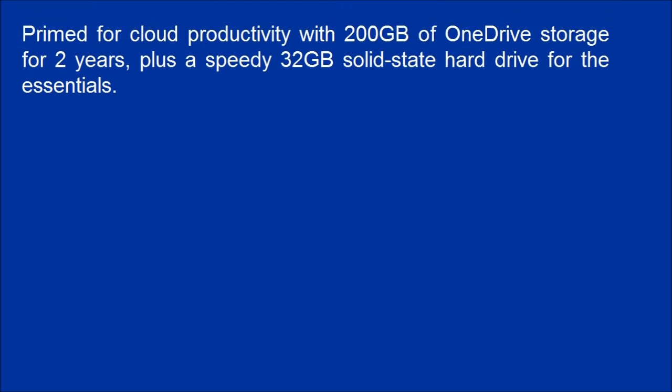Prime for cloud productivity with 200GB of OneDrive storage for 2 years, plus a speedy 32GB solid-state hard drive for the essentials.